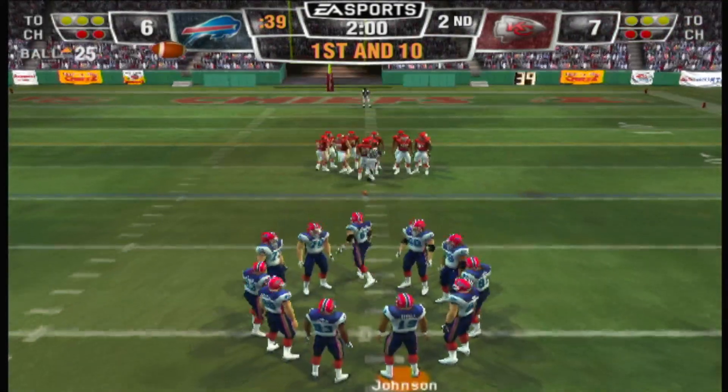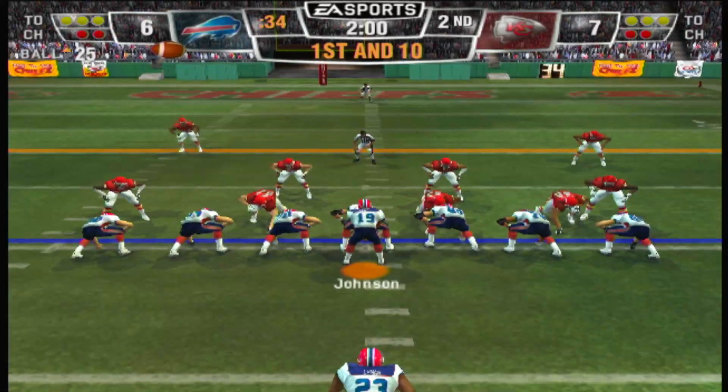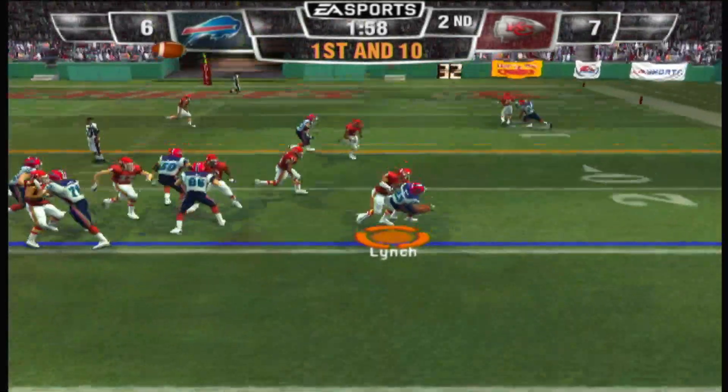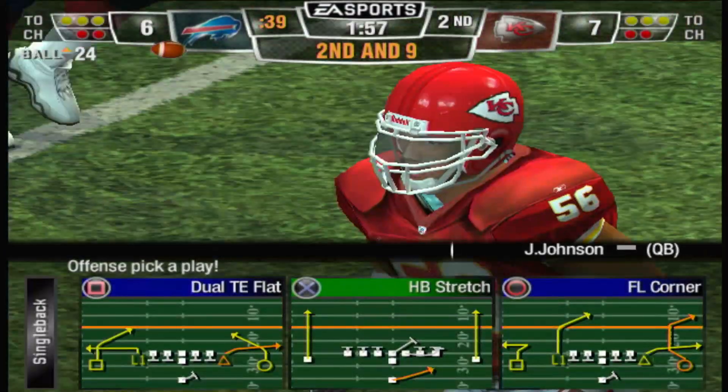Two minutes to go in the half, ball on the 25-yard line. Lynch lines up as the single back, on the ground with a tailback — he is hit hard on the play. The defense held their position and didn't let him get away.